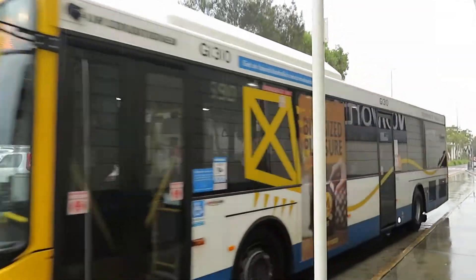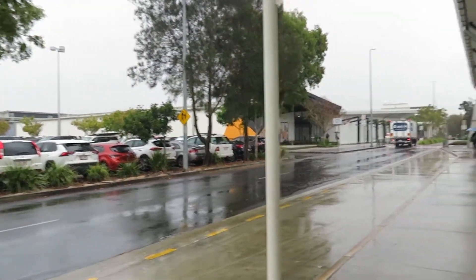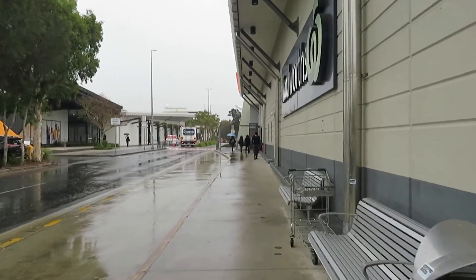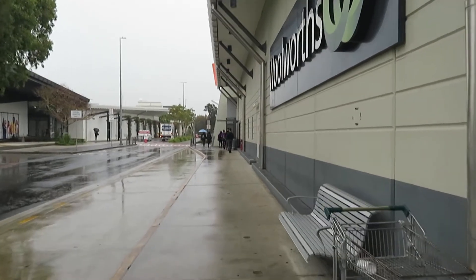I've arrived at the Skygate Shopping Centre on the 590 and I'm going down to the next bus stop, which is only a few metres away, to catch the electric bus.